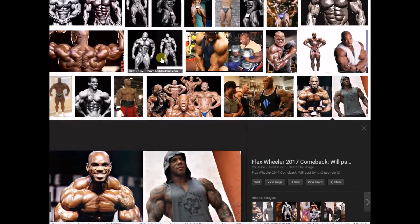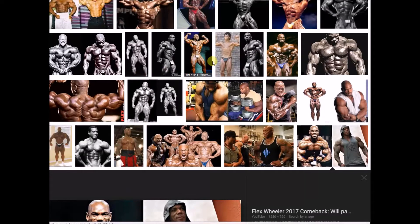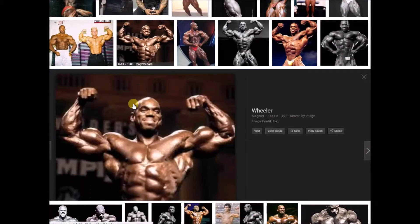A lot of them didn't make it out of the 90s and 2000s — a lot of them did some things, diuretics, whatever it was. Now as far as genetics go, these are some of the most genetically gifted people who ever competed in bodybuilding. The class was so deep, and Flex was a part of that.